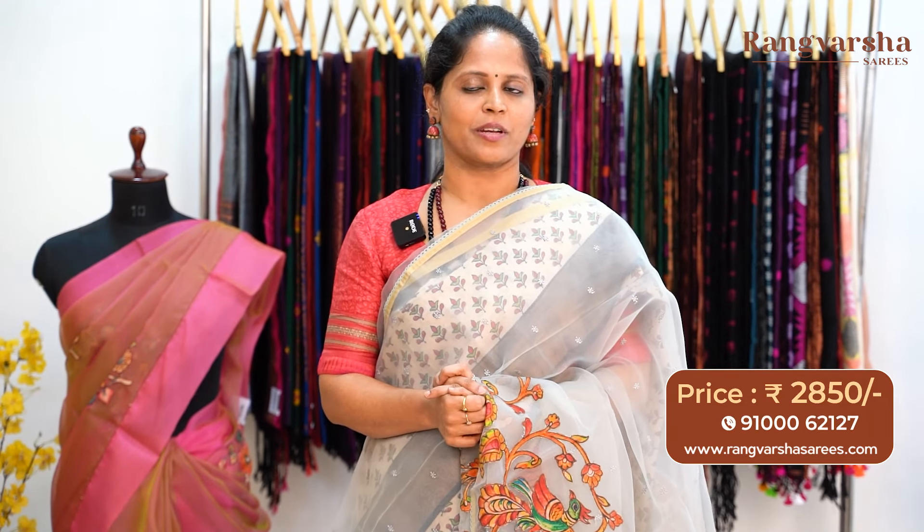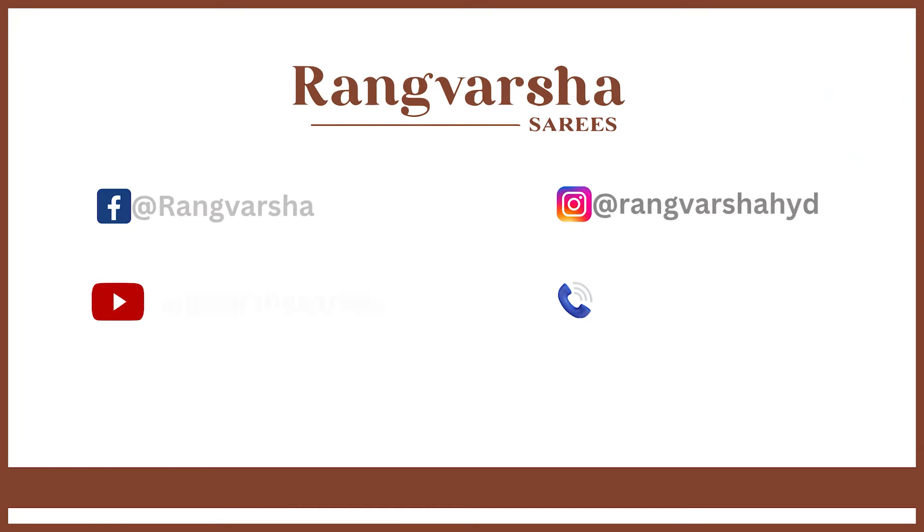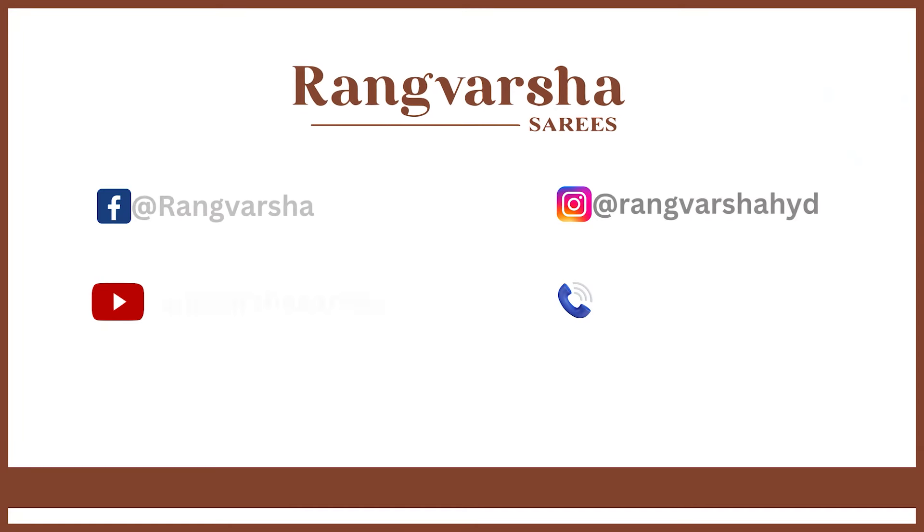Today we saw complete patchwork and embroidered organza silk sarees — a very different and exclusive collection. To order, just send a screenshot to the WhatsApp number displayed on the screen. You can also shop online at rangvarsha sarees.com. If you like this video, like, share, and subscribe to the channel. Don't miss the bell icon — click the bell icon. Thank you for watching.